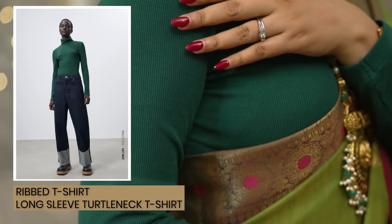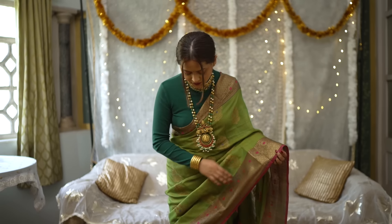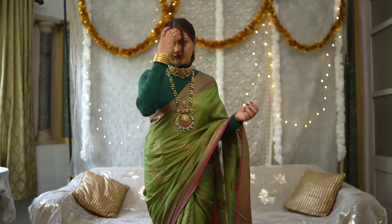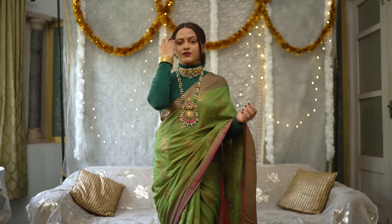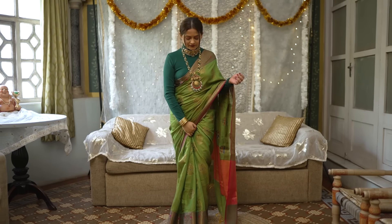This turtleneck top is from Zara and I purposely chose this color because it will go well with so many different sari colors. I wore a light green sari here because I just love the tones — the dark and light green look so royal. But you can also wear contrast colors like pink, purple, or red — they look so beautiful on this green top. The best part of the turtleneck is that it's covered, so you can easily wear it inside your sari blouse.